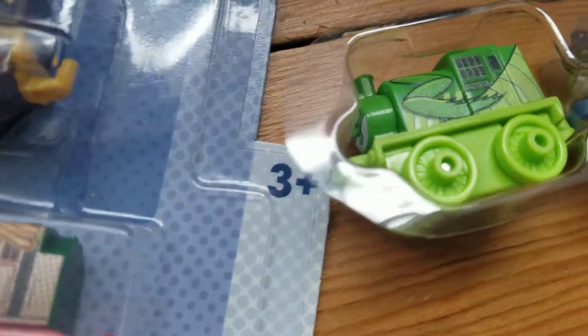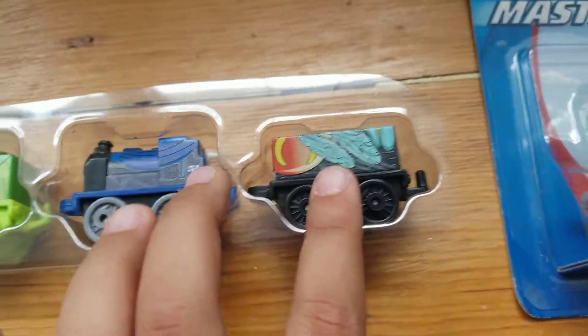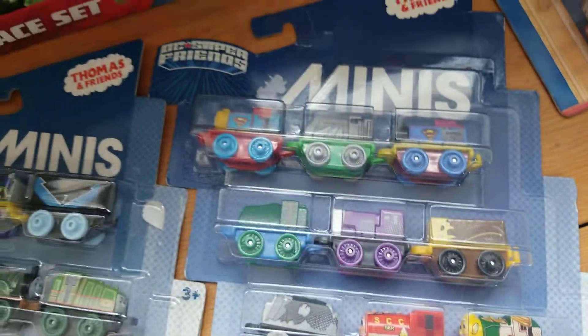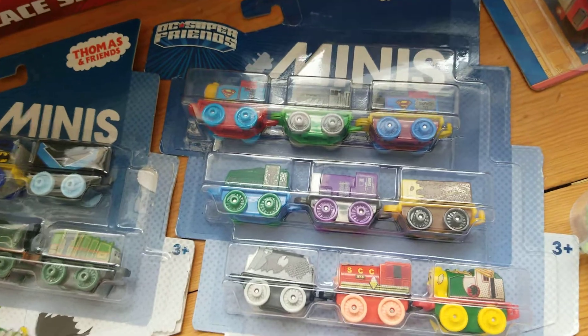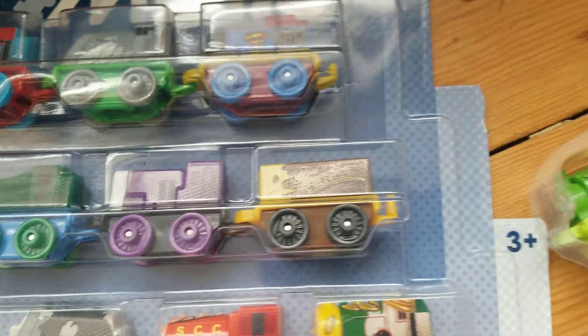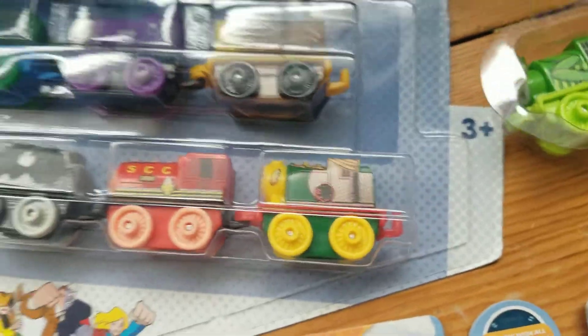So as you can see here, we have a Porter — I believe that's Porter — a Hero, and a Troublesome Truck. And now here is the 2016 DC Super Friends Pack, which has — let me guess — Rosie, Spencer, Thomas, AR, Diesel, a Troublesome Truck, Diesel 10, Ben, and Rosie.